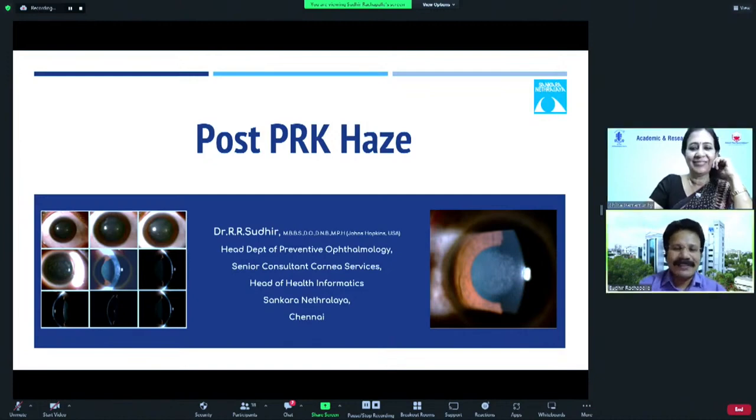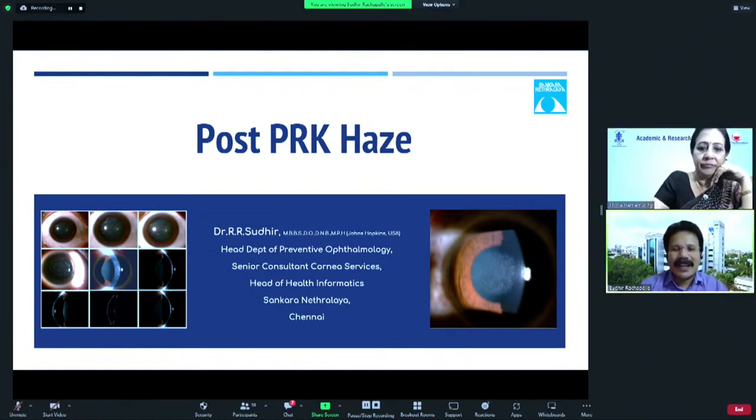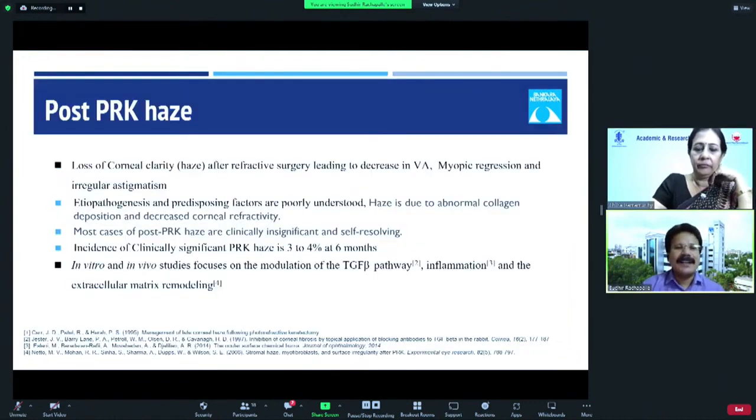Thank you, ma'am, for the invitation and for this presentation. I'll be talking about post-PRK Haze, which is a problem we face when we start doing PRK for higher powers.